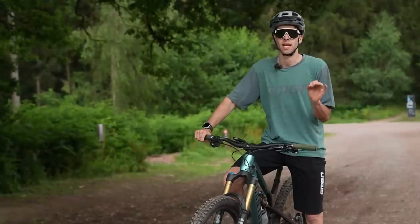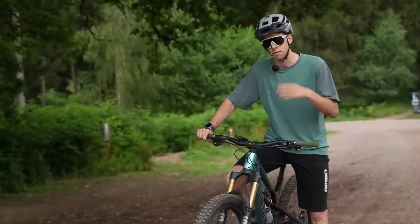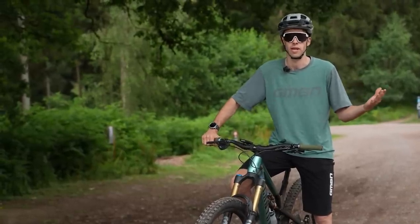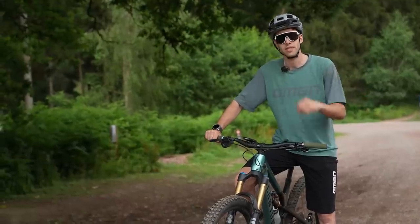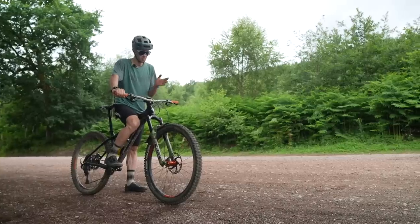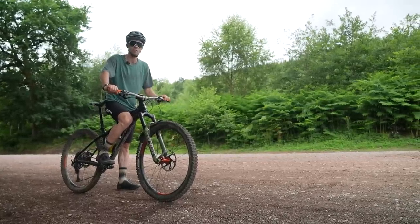Here we are at the first climb. It's a smooth, rolling, steady fire road with a pretty even gradient all the way. I've got the fork and shock in pedal mode — not fully locked out — because I want this to be a realistic replication of real-world riding. We're going to ride steady power and record everything. I've now done the full sus and I'm on the hardtail with the pedals swapped over.